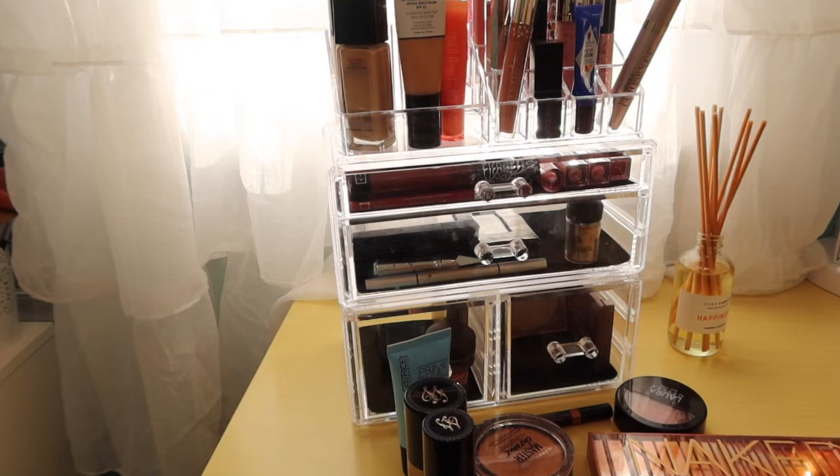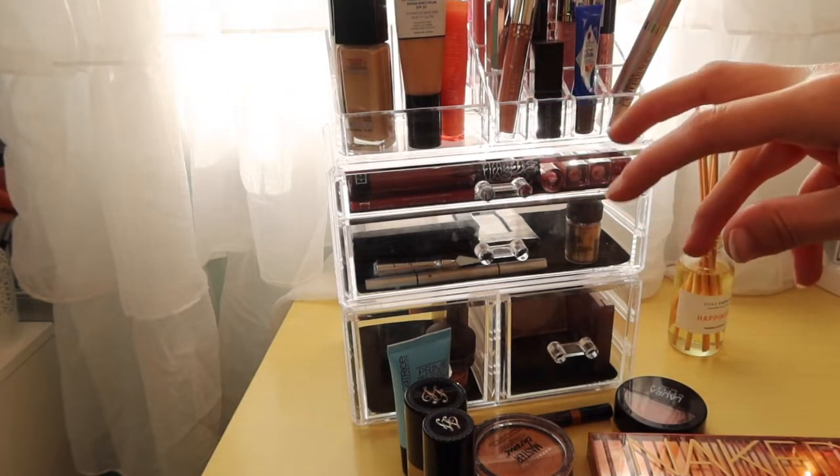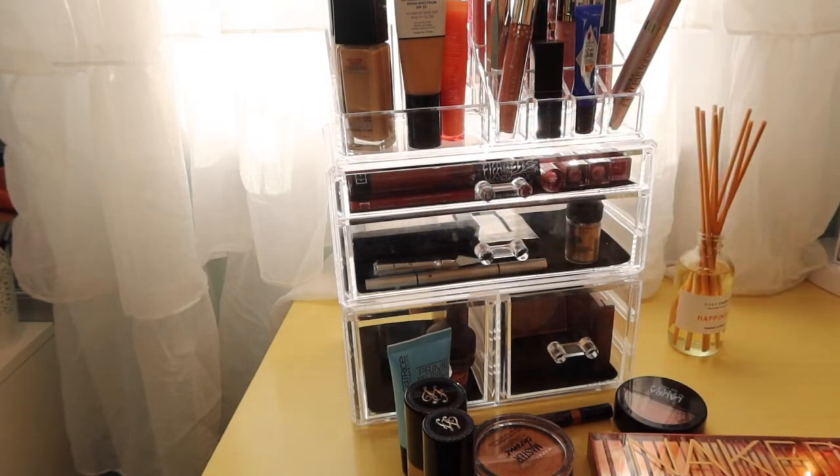Hey everyone, it's Abbey from Make Life Your Runway and I'm here with my weekly makeup basket! We are going to shop my stash and pick products for the upcoming week. Here are products from last week. We're going to go over those products and then jump into next week's products. If that sounds like something you like to watch, then just keep watching.